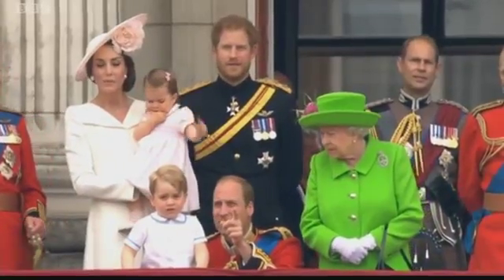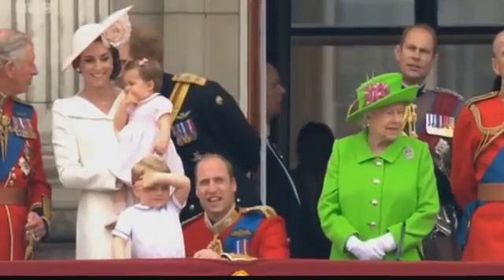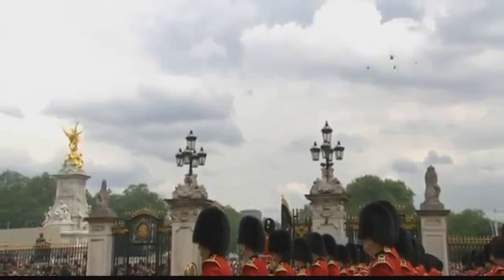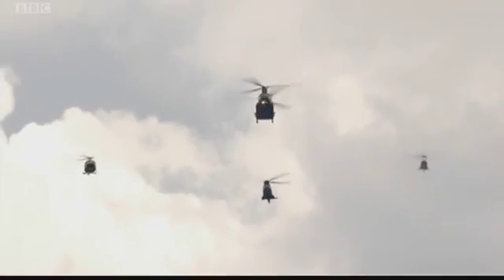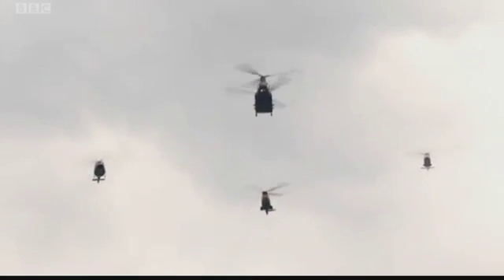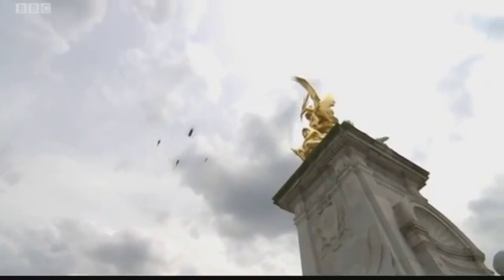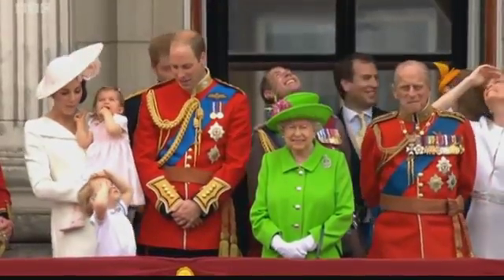It's a much bigger flypast and we can already feel the presence of some helicopters heading towards St. James's Park. The first element is on its way: four helicopters led by the Chinook, a Griffin, a Puma, and an Augusta 109 SP. The great Chinook has been continuously deployed on operations around the world for over 30 years.